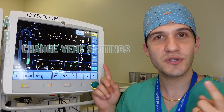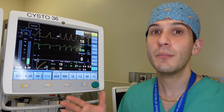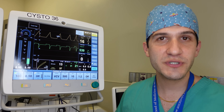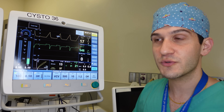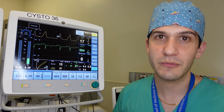Next in the mnemonic is C, which stands for change the ventilator settings. I incorporated this because it's really important to go through your ventilator both before and after induction and make sure the settings are appropriate for the patient. Particularly if after placing an endotracheal tube they have very high end-tidal CO2 — reflected right here on the monitor — I may want to increase my respiratory rate to breathe off some of that CO2 back down to a normal level.